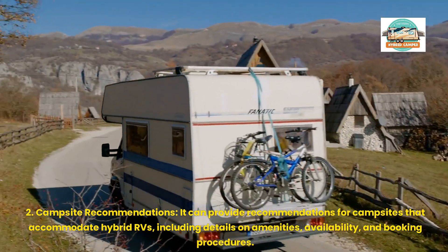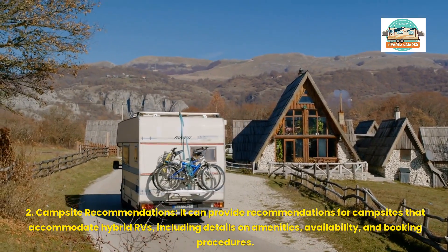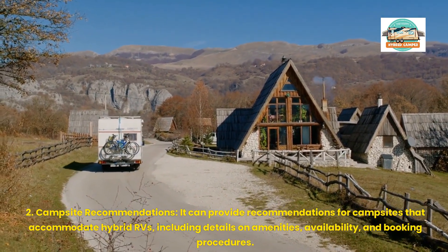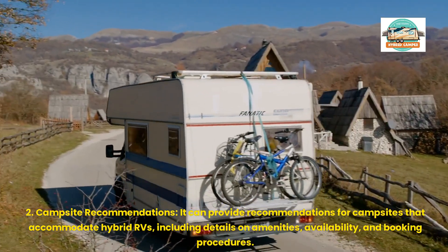2. Campsite Recommendations: It can provide recommendations for campsites that accommodate hybrid RVs, including details on amenities, availability, and booking procedures.